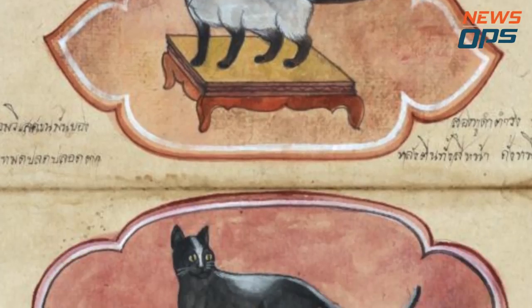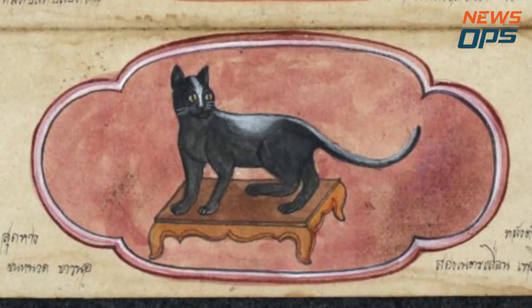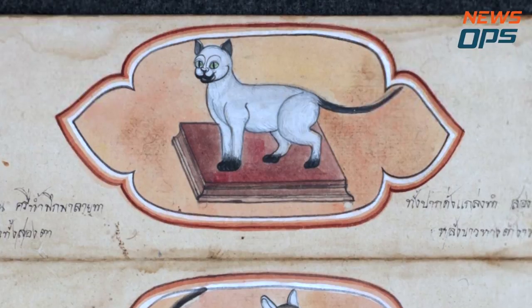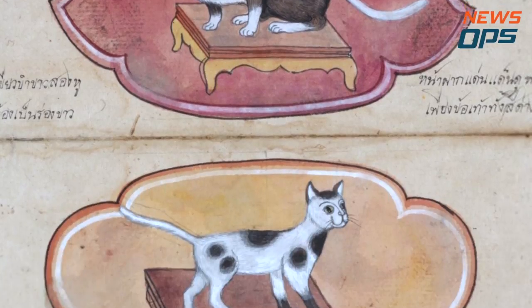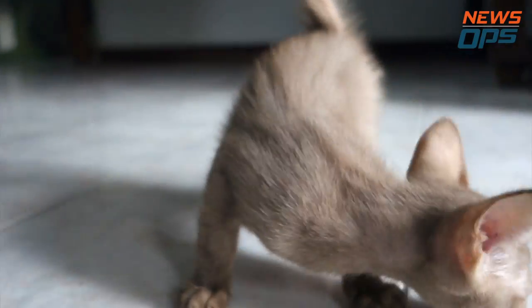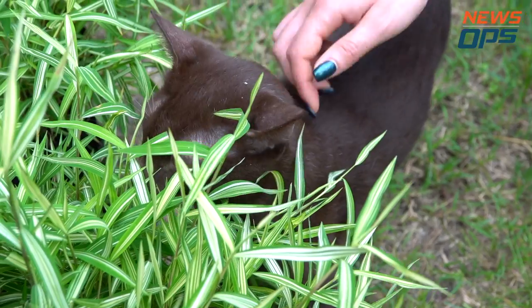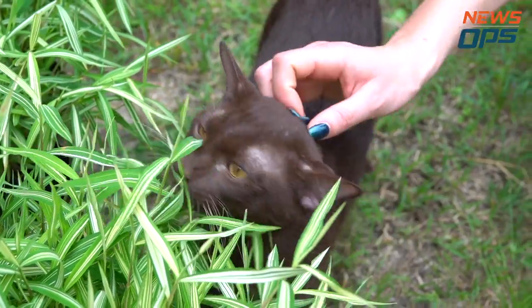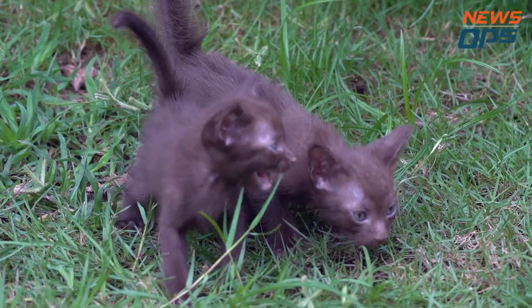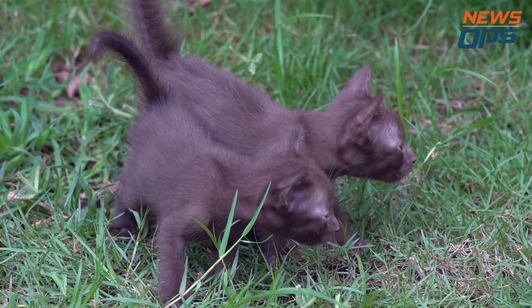The Siamese cat is documented in historical manuscripts that date back 700 years to the 14th century, where there were 23 various breeds. Today, the Siamese cat is widely admired around the world for its short fur, its playfulness, and feline beauty. Of those mentioned in the manuscripts, there are five breeds still in existence, one of which is extremely rare.